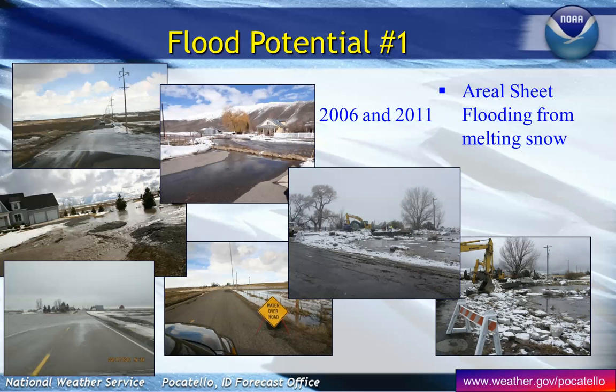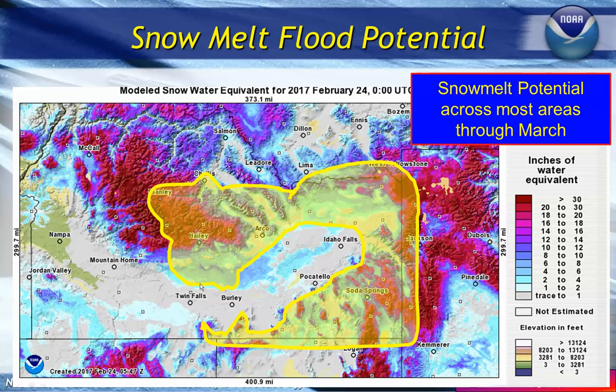The first flood potential is we still have a lot of low-level snow that needs to melt off. This is our biggest concern for the month of March. Most of the Snake River Plain snow has melted, but there's still some out there to be aware of. The next transition region is going to be melting — more than likely starting around St. Patrick's Day, maybe a little before. Be aware of how much snow you have in your area and how it's going to melt off.